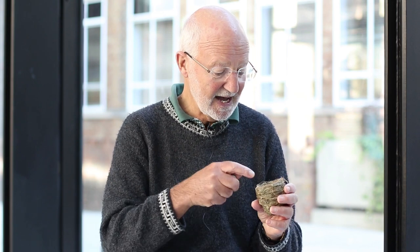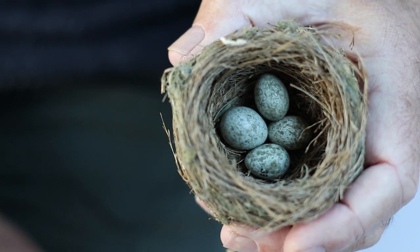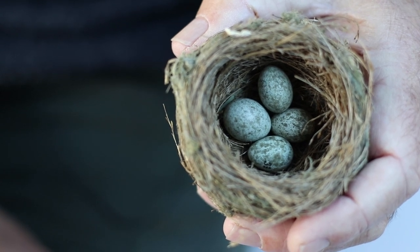I've got with me here a reed warbler's nest. Reed warblers are the commonest host in the fens, and in this nest there are four eggs. Three of the eggs are the eggs of the reed warbler, but the slightly larger one — an almost perfect match in colour and spotting — is the egg of a cuckoo.